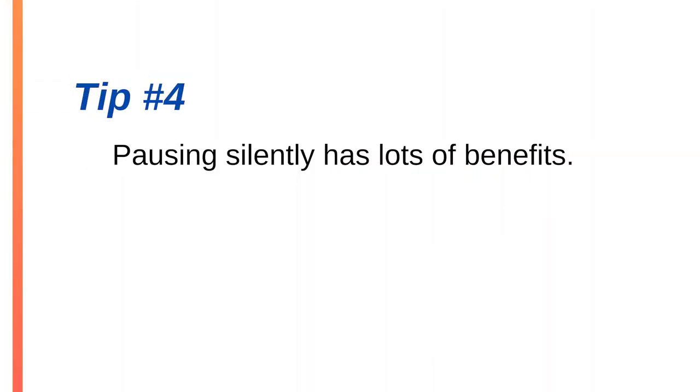Fourth, pausing silently has lots of benefits. A pause sounds better than a filler every time. A pause will slow you down, keep your pace moderate, and make you sound more concise — making it easier for your listeners to follow your point. Even a one or two second pause will give your listeners time to absorb your ideas and consider what you've just said. A good pause makes everything you say land with more impact.